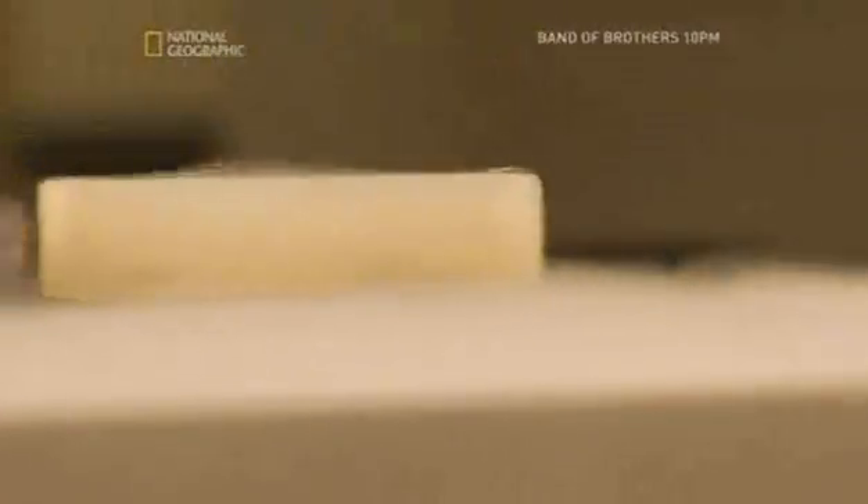Now the person who comes up with superconductors that work at room temperatures is going to end up very rich indeed, because unlike the maglev train, levitation here is for free. It doesn't require any power at all.